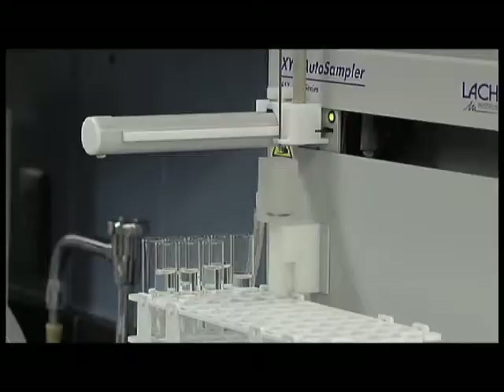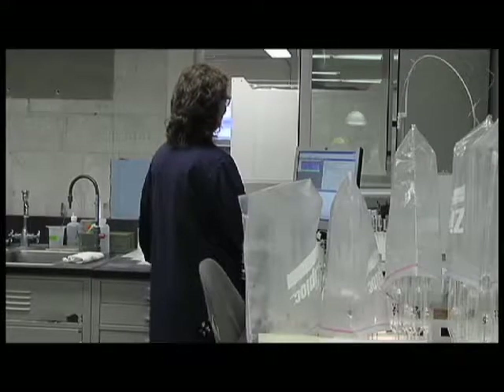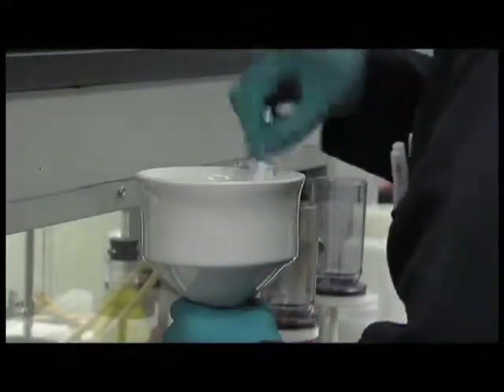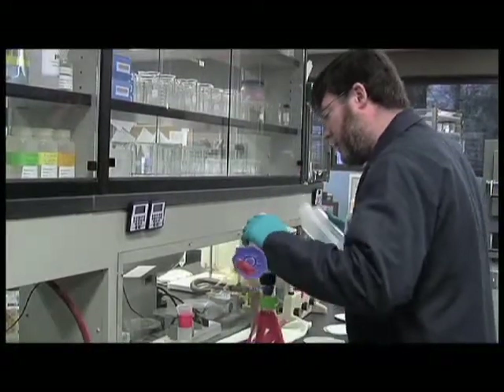The treatment plant laboratory is the heart of the treatment process. It is accredited by the state of Washington to ensure accuracy. Lab analysts closely monitor water samples from multiple sampling points throughout the treatment process. Data generated by their analysis is used to refine plant operations and ensure compliance with environmental rules and regulations.